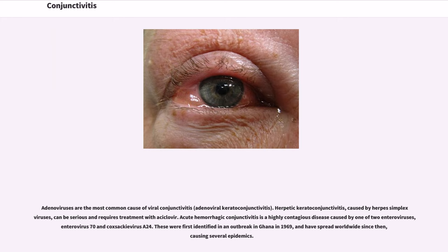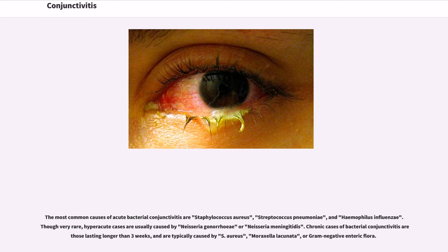Herpetic keratoconjunctivitis, caused by herpes simplex viruses, can be serious and requires treatment with acyclovir. Acute hemorrhagic conjunctivitis is a highly contagious disease caused by one of two enteroviruses — enterovirus 70 and Coxsackievirus A24. These were first identified in an outbreak in Ghana in 1969 and have spread worldwide since then, causing several epidemics. The most common causes of acute bacterial conjunctivitis are Staphylococcus aureus, Streptococcus pneumoniae, and Haemophilus influenzae. Though very rare, hyperacute cases are usually caused by Neisseria gonorrhea or Neisseria meningitidis.